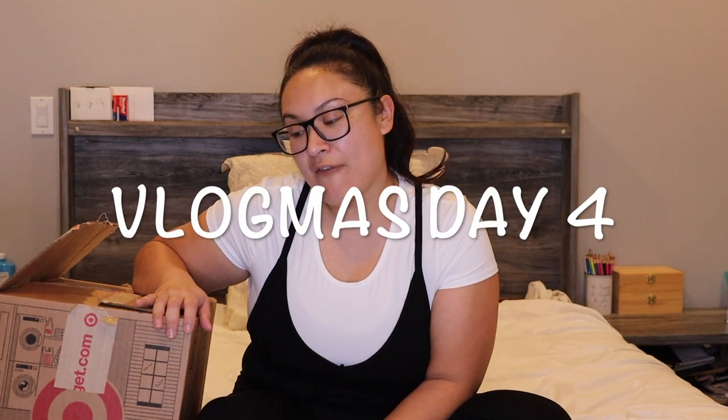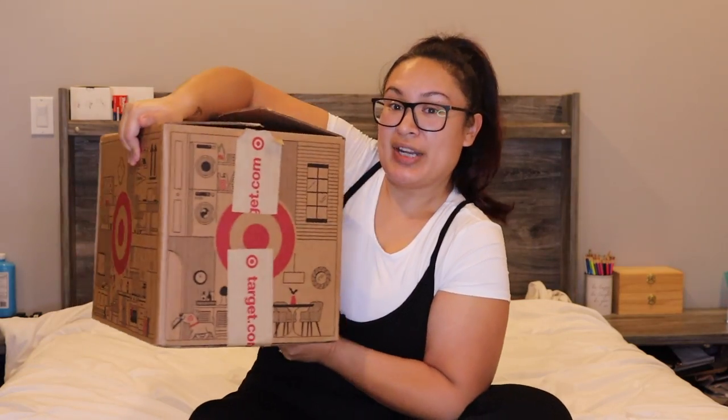Welcome back to my channel — and if you're new here, hi, my name is Veronica. Today is Vlogmas day four. My Target order came in and I was opening up the box, so I figured let me sit down, film, and share my Target haul with you guys. It's a pretty big-sized box with a lot of stuff inside — none of it for me, all for my son.